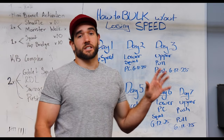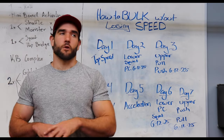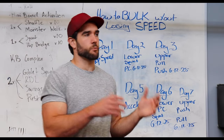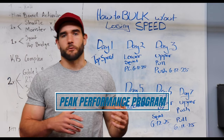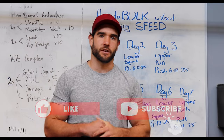So this is the exact program structure, but it's obviously much more built out inside our Peak Performance Program with exercise videos, wave loading progressions, and 6-12-25 progressions from week to week. If you want to learn more, click the link below and I'll see you in the next video.